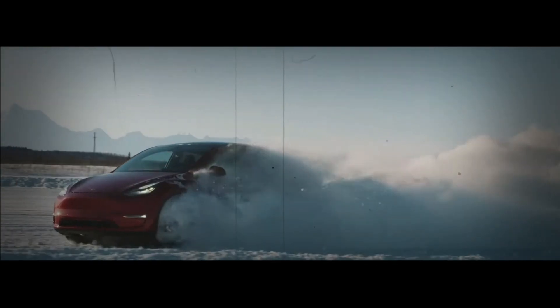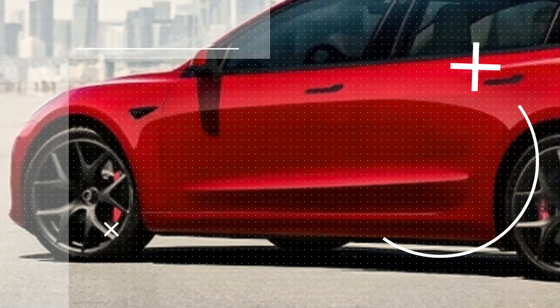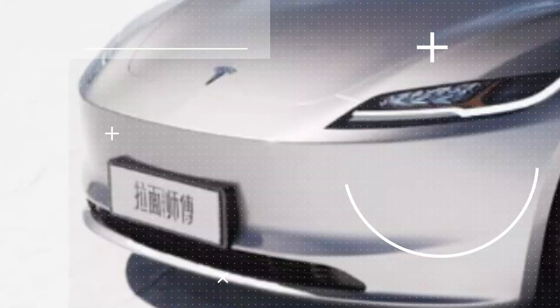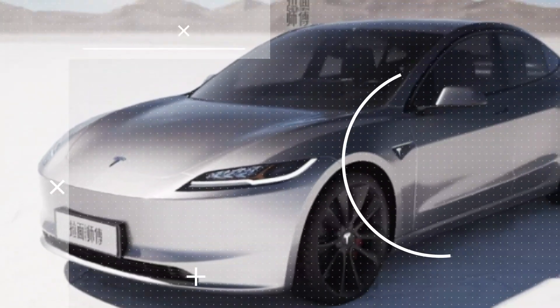Now let's get into the nitty-gritty of Project Highland and the jaw-dropping modifications it brings to the table. Tesla's iconic Model 3 is about to undergo a visual transformation that'll leave you stunned. Say goodbye to the familiar soft curves and say hello to a sleek, linear design. Tesla is departing from their traditional design language in favor of a cleaner and more distinctive look.